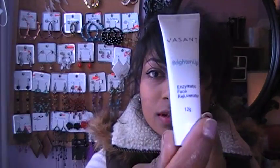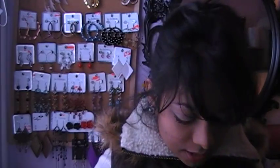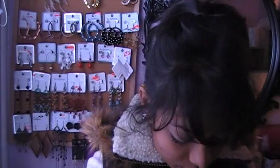Then I got a Vasanti Brighten Up Enzymatic Phase Rejuvenator. Never heard of it, but I guess I'll try it. I also got the Burt's Bees Milk and Honey Body Lotion in 7ml — and I actually got two of them.